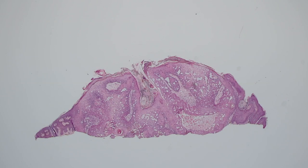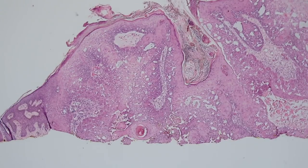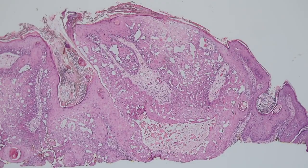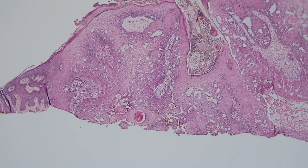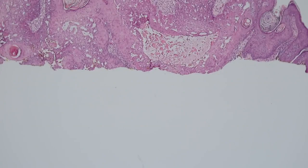Here's something that looks a little bit like a seborrheic keratosis and may in fact be related depending on your point of view. This is a solitary lesion from the face and it's a shave biopsy. You can see that it's got that pink appearance, kind of like a seborrheic keratosis made of pink keratinocytes. You can see some areas that look like horn pseudocysts filled with orthokeratin. But this lesion, instead of having the flat bottom that most seborrheic keratoses have, really pushes down with a kind of cup or bowl shape.